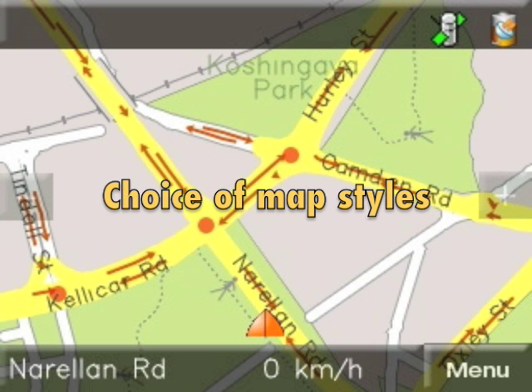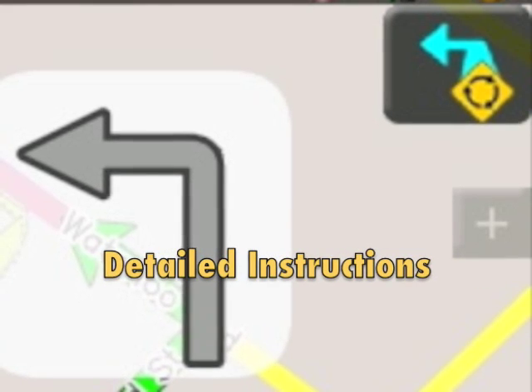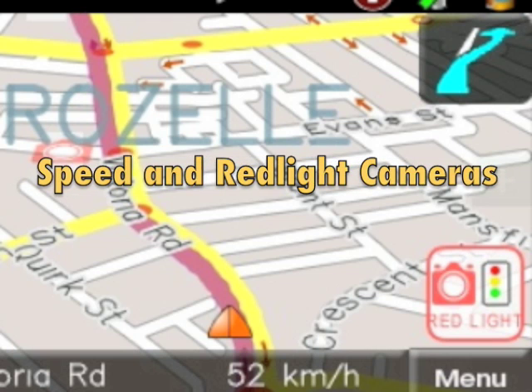A choice of familiar map styles. Detailed visual turn instruction information. Speed and red light camera alerts.